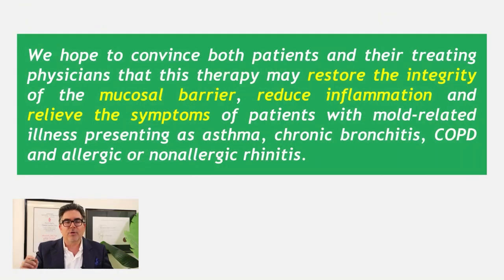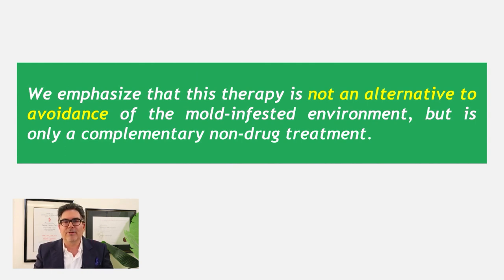The academics who wrote this publication concluded: 'We hope to convince both patients and their treating physicians that salt therapy may restore the integrity of the mucosal barrier, reduce inflammation, and relieve the symptoms of patients with mould related illness presenting as asthma, chronic bronchitis, COPD, and allergic and non-allergic rhinitis.'